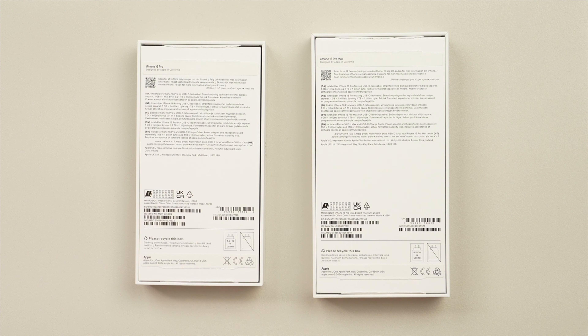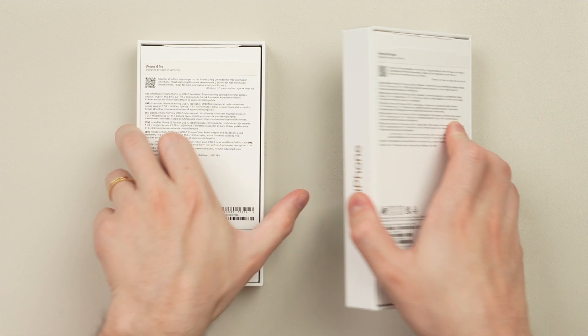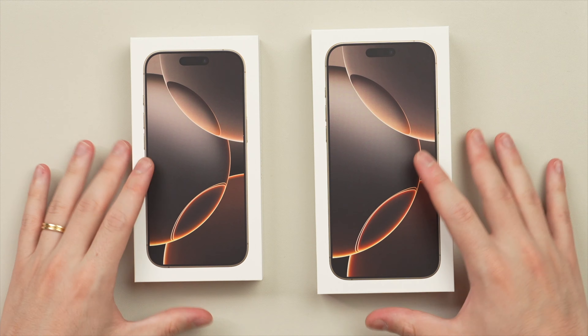I do think 256GB is a great place to start as that gives you a lot more headroom, particularly as these cameras get better and better and the file sizes get larger and larger.